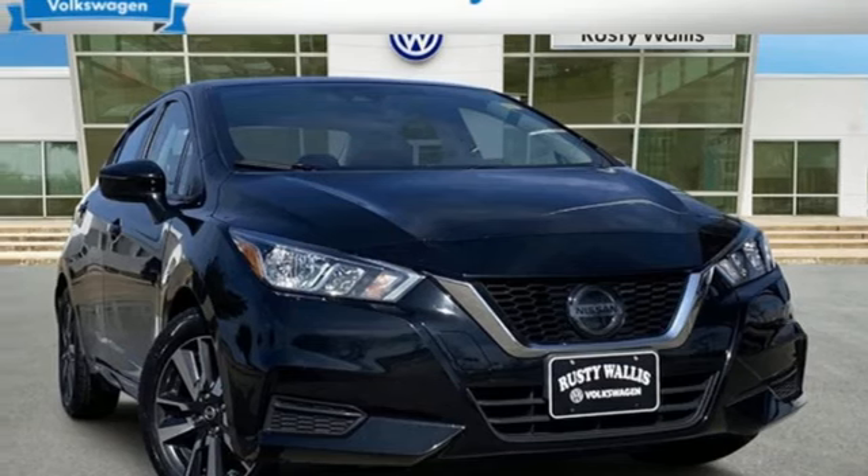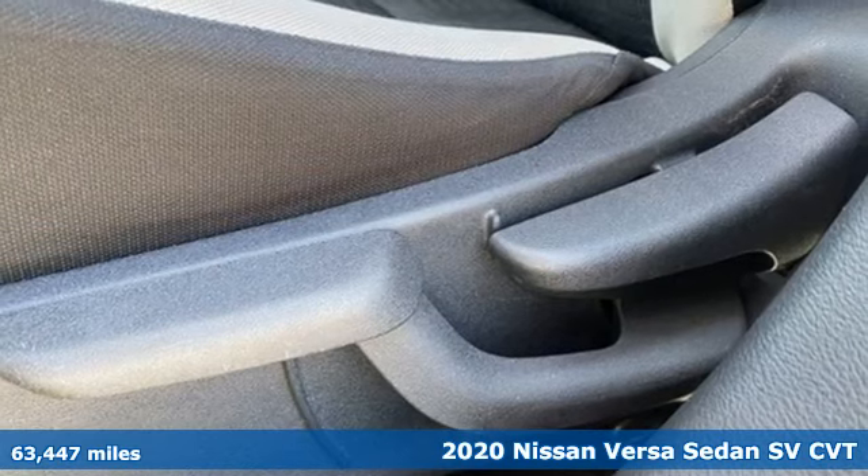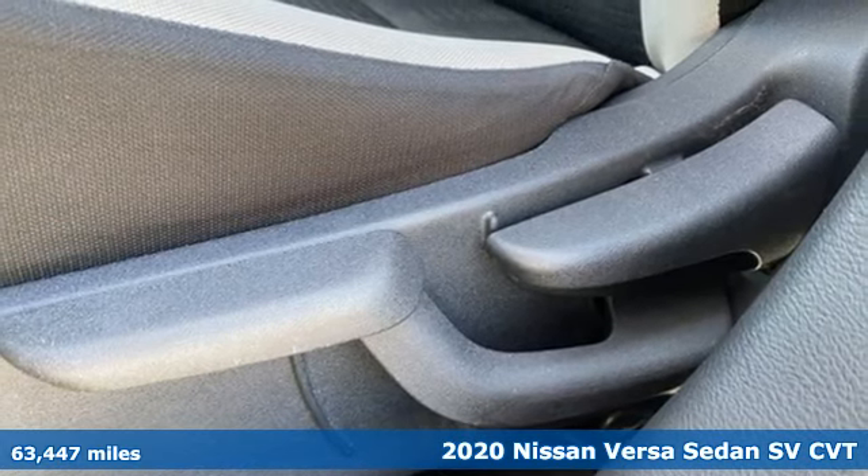Here's a 2020 Nissan Versa Sedan, a little car that makes a big difference. The Versa is perfect for a fresh point of view.